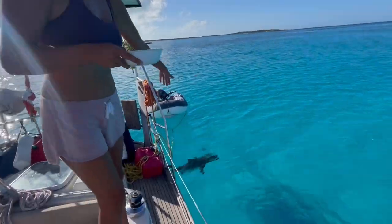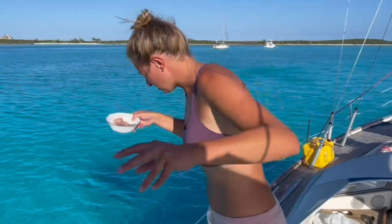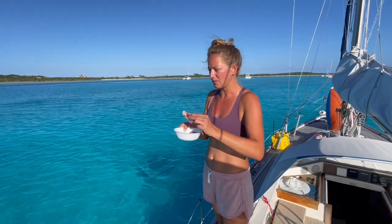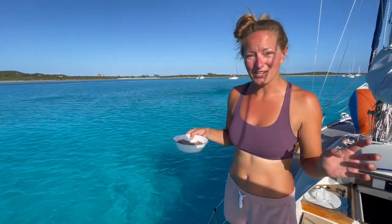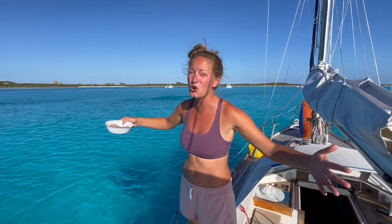We're having chicken for dinner and I decided I'm going to cut the carcass into small pieces — the parts we can't eat — and throw them to the sharks. I saw a freaking five-foot barracuda, it was huge.